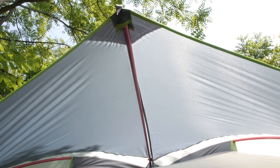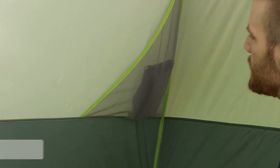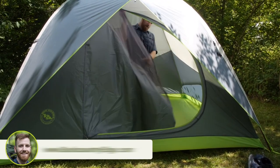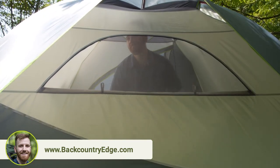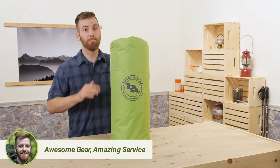There is serious headroom inside the Rabbit Ears 6. At 6'1", I'd have to jump to hit my head on the highest point. The storage pockets are large and conveniently located, and the waterproof front door has a zip-away window, which is concealed by the rainfly. That means the windows allow airflow but won't allow rain in at the same time, just as long as the wind isn't blowing too hard.